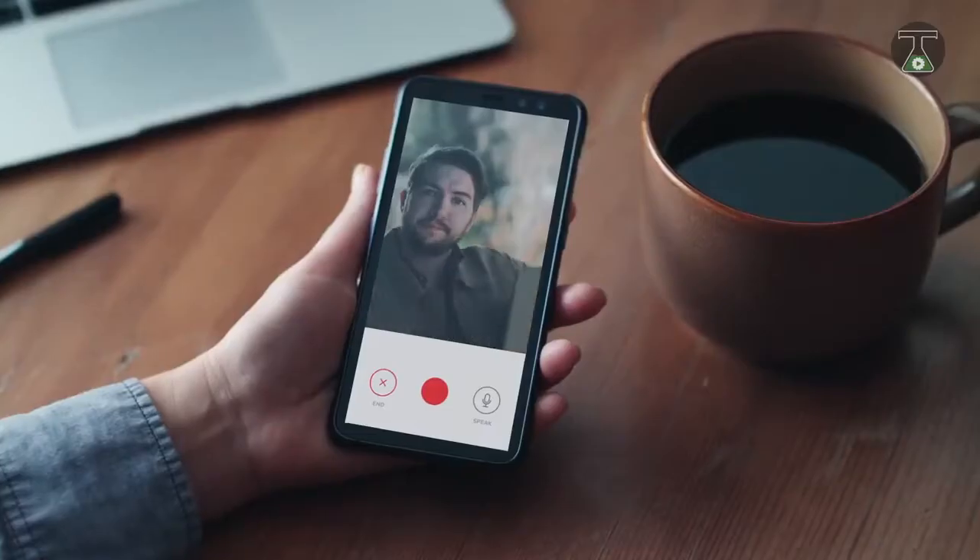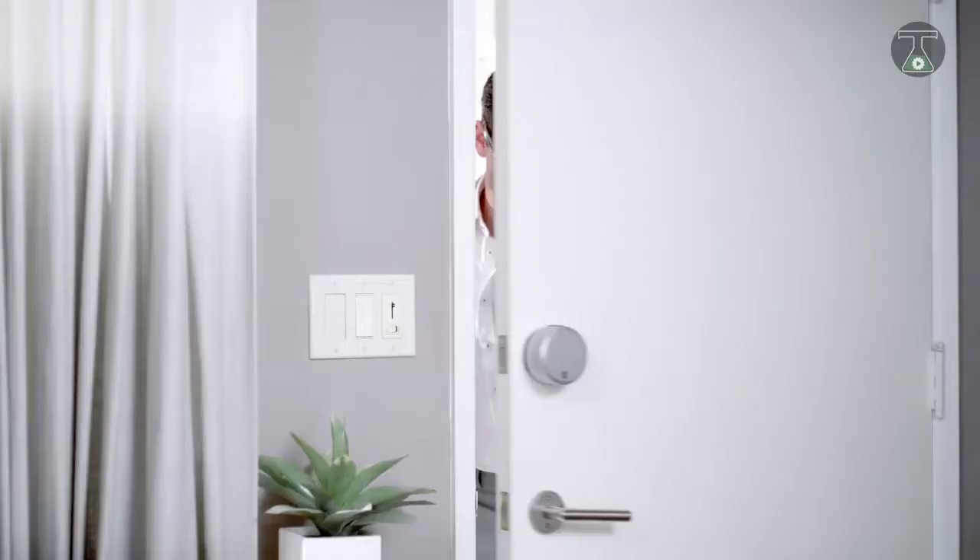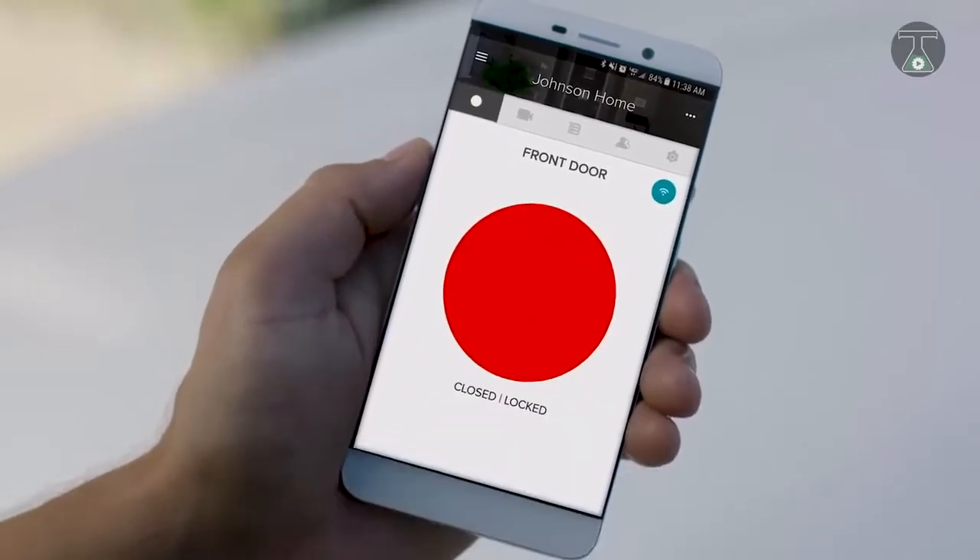You can purchase the August and link it to your iPhone, iPad, and Android devices, all for the price of $199 US dollars.